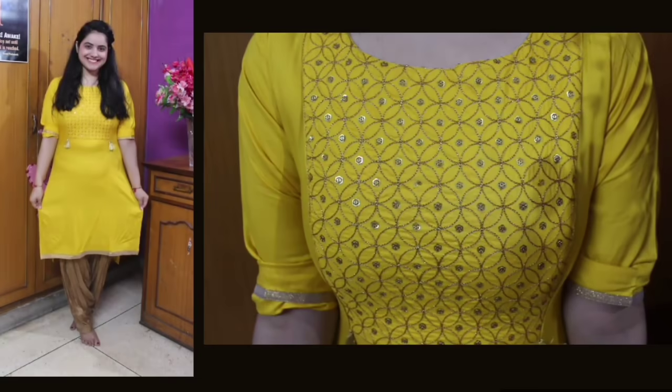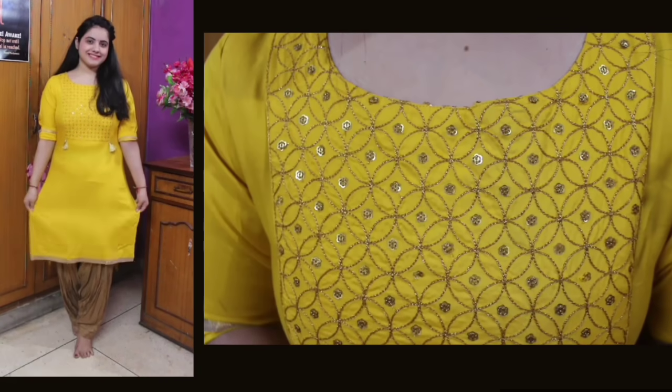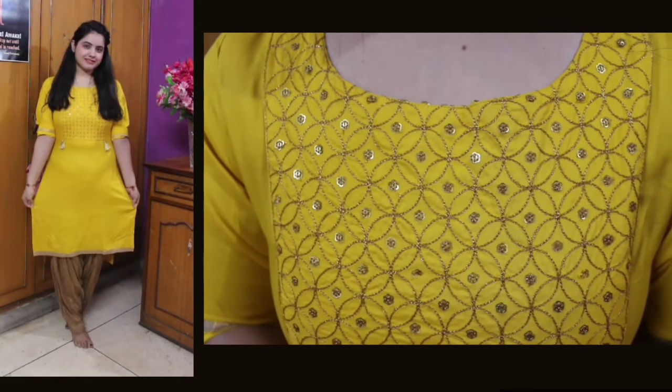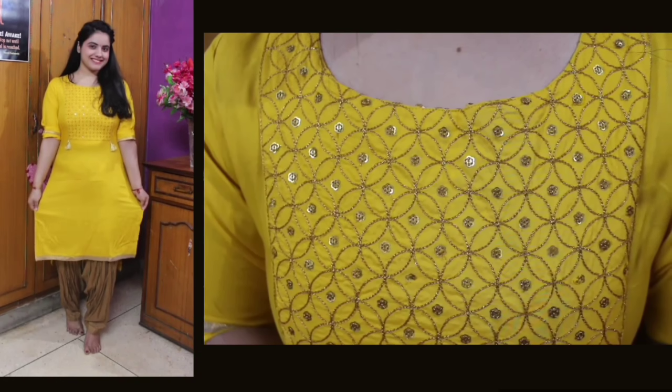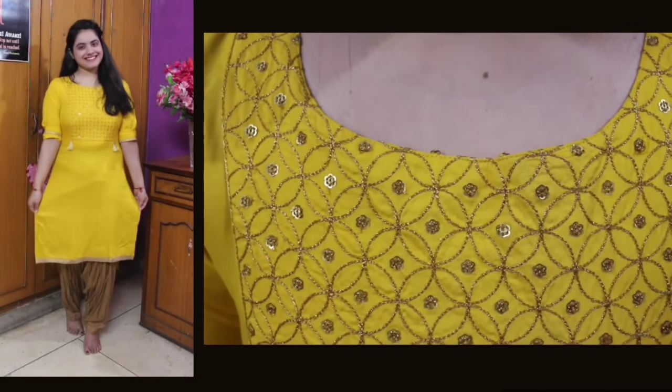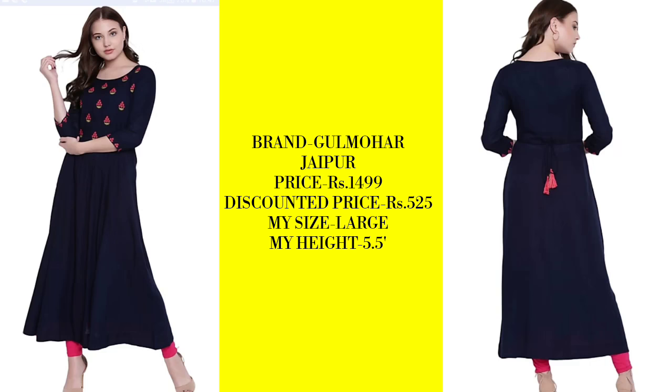This kurta is perfect for summers. The yellow color suits all girls and works for college, office, or casual wear. There is also a red color option which is very beautiful — same style but bold. You can try that too. I will put the link below so check it out.